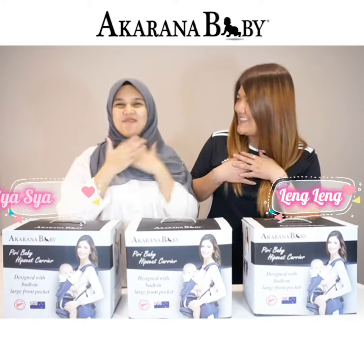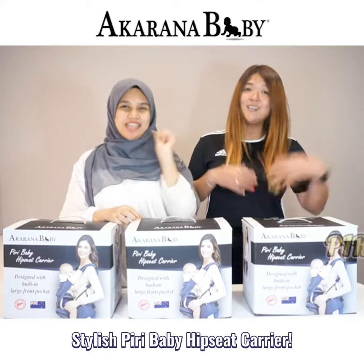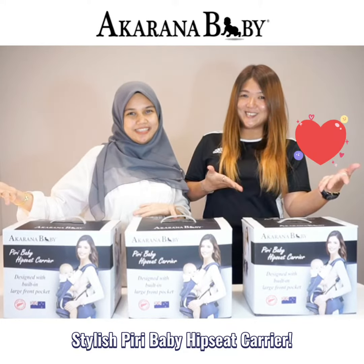My dear ones! Hi! I'm Lingle. I'm Shasha. Today, we're going to introduce our stylish Piri Baby hipseat carrier. Ready, go!